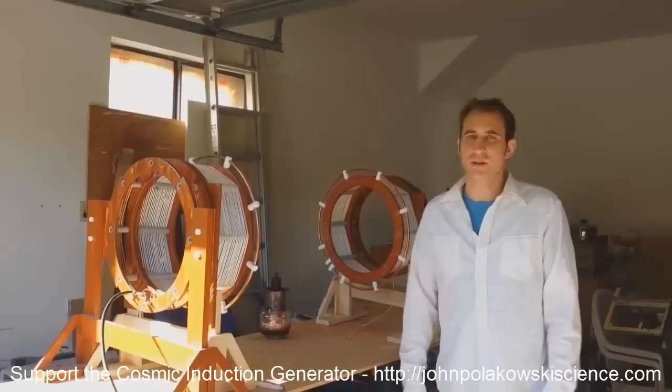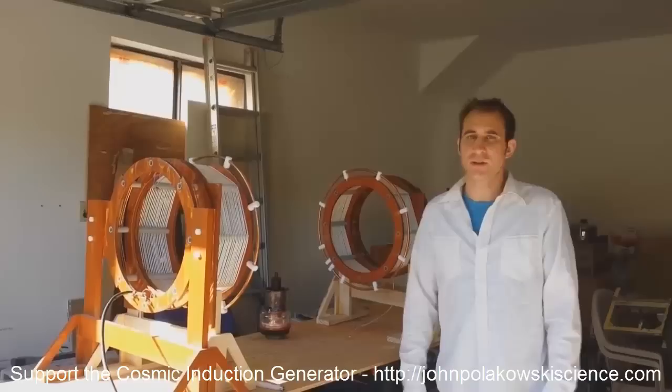I'm trying to give a demonstration at the upcoming energy conference, and to do that I need funds to help complete this.